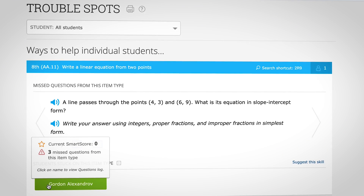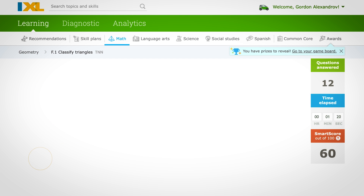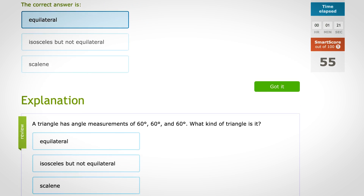But also, if they are getting stuck, it fosters discussion about what these students were doing wrong and how we can learn from that mistake. Let's look at what the explanation was.